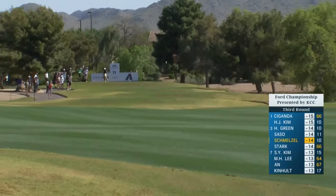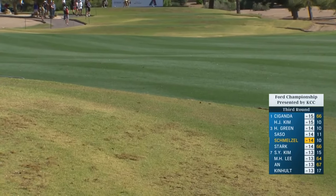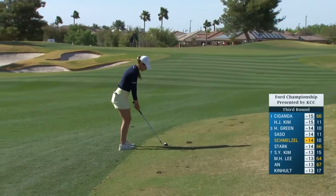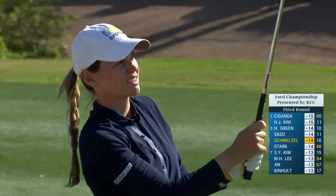We're going to see more players take less than driver, for exactly that reason — one of the more narrow fairways. She's keeping that nice even tempo, going with a wedge, going to hit this softer and try to keep it down. Just a little three-quarter shot.